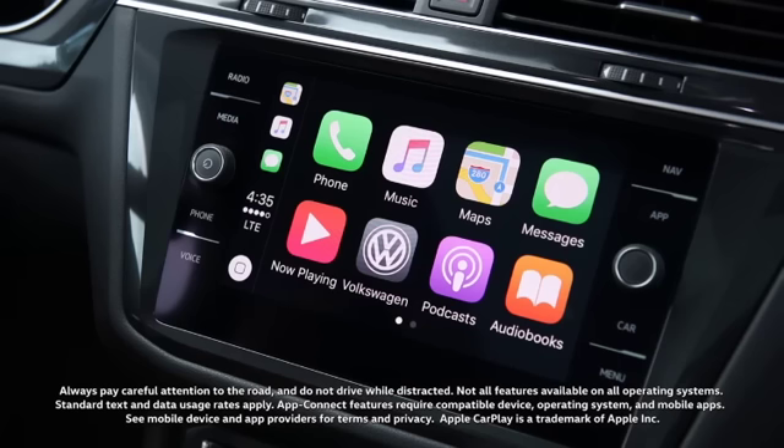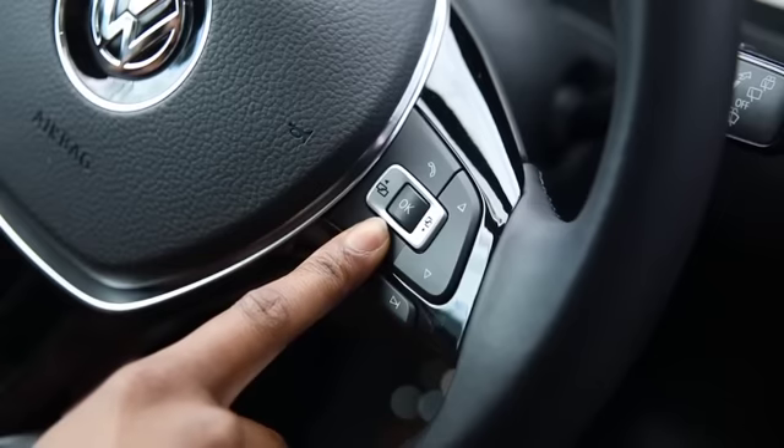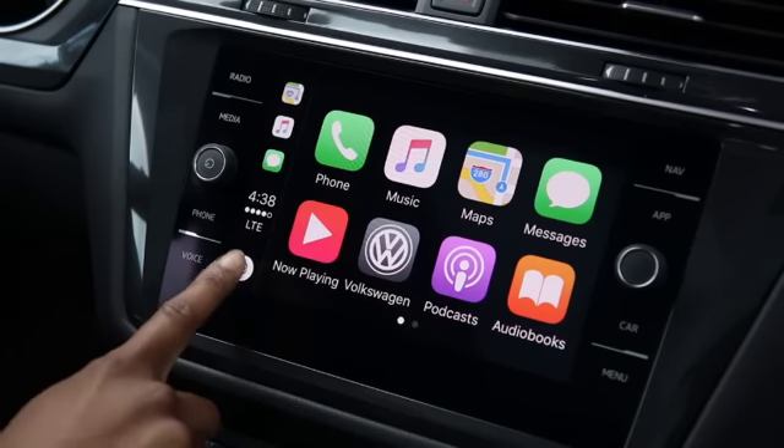With your compatible iPhone connected through Carnet App Connect and with Apple CarPlay active, a long press and hold on the talk button brings you Siri. Or you can do a long press on the white home button on the infotainment unit screen.